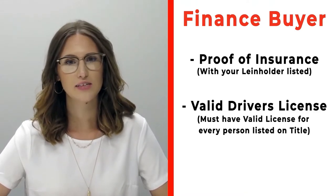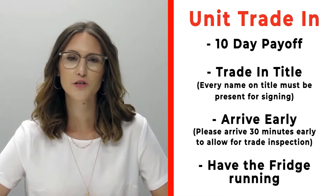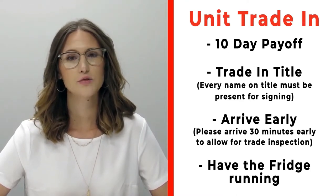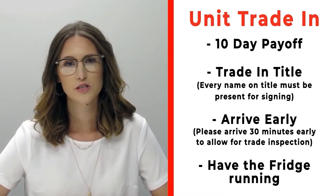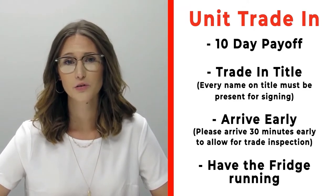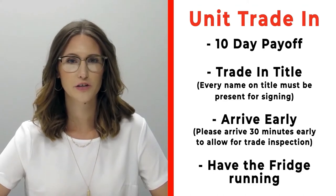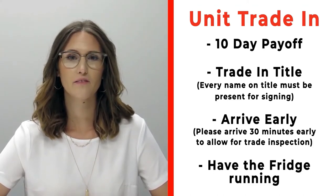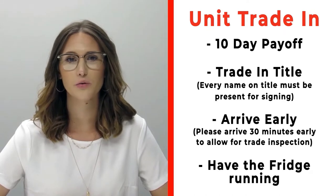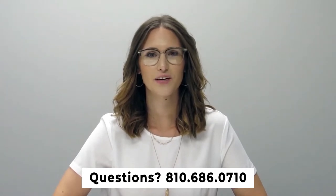Make sure to bring all valid driver's licenses for all persons listed on the title. If you have a trade-in, bring your 10-day payoff, your title, and all persons who will be listed on the trade's title. Arrive 30 minutes early so we can properly inspect your unit. Make sure the fridge is on and running prior to arrival. Give us a call at 810-686-0710 with any questions. Thanks and have a great day!